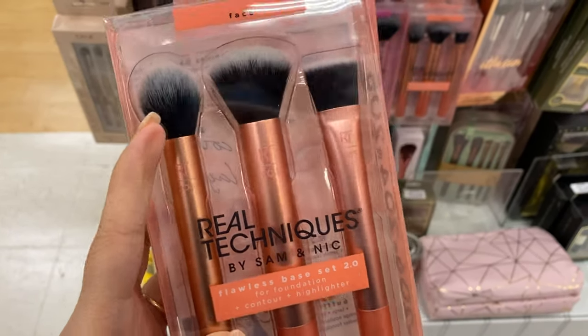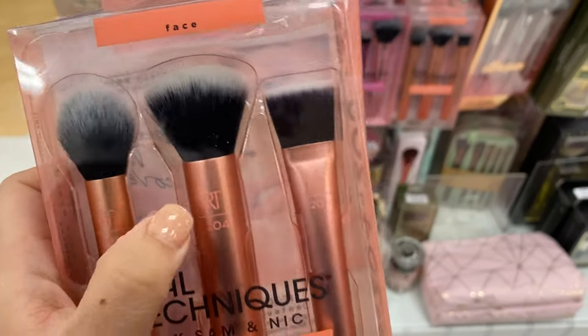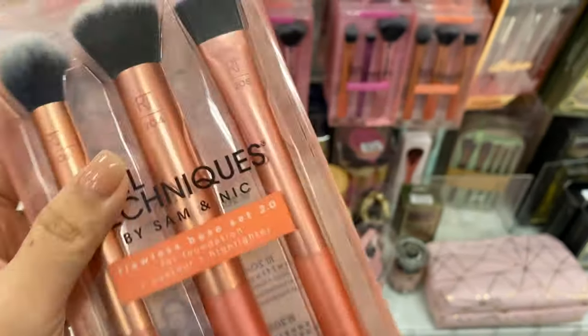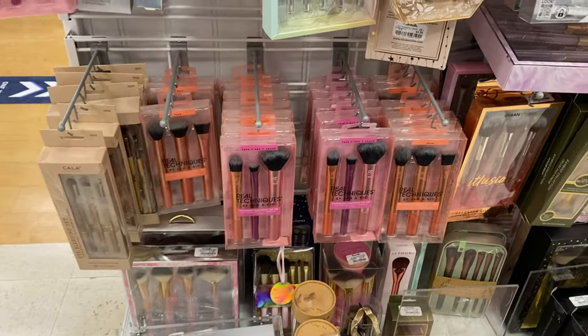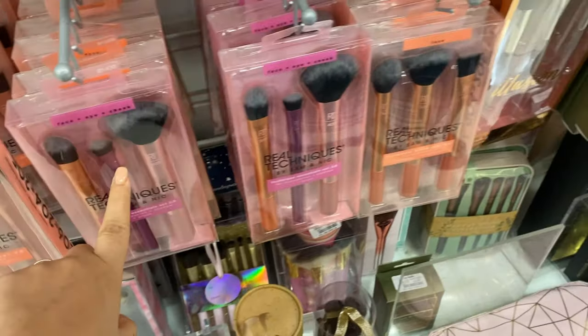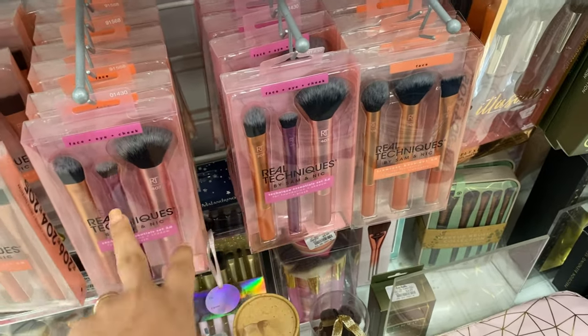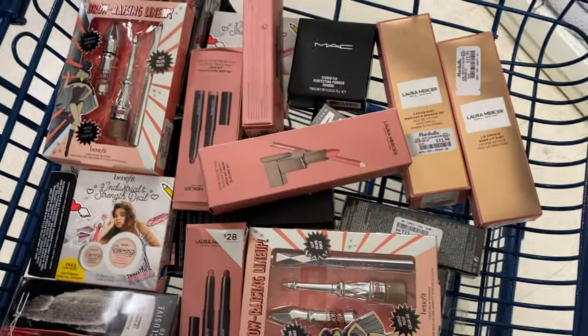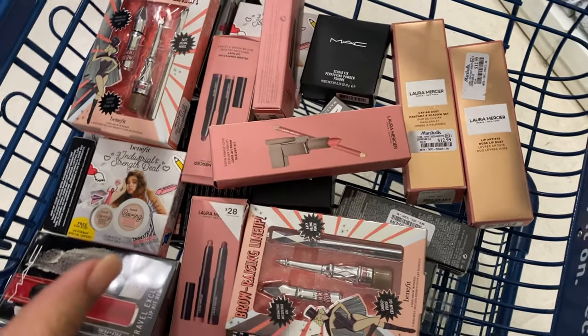At Marshall's I found these pearls from Real Techniques — one of my favorite brushes for contour, and I enjoy this one for foundation. These are going for $7.99. I covered these in my last video and have been seeing them pop up at TJ Maxx and Marshall's, also $7.99.